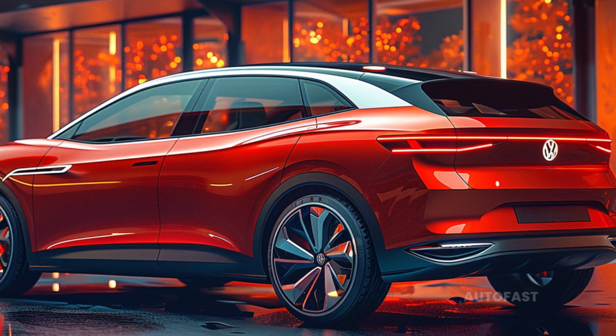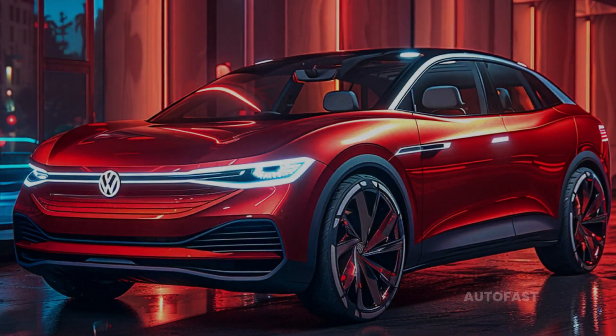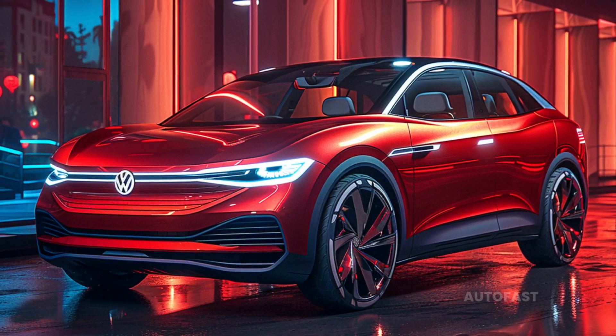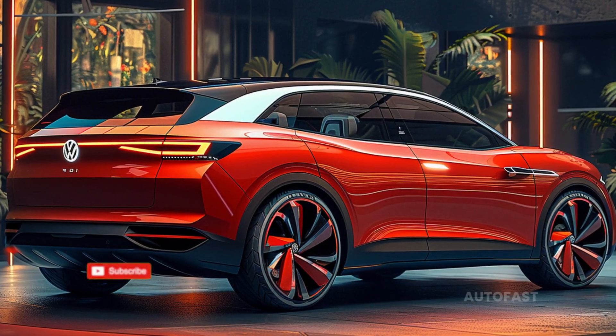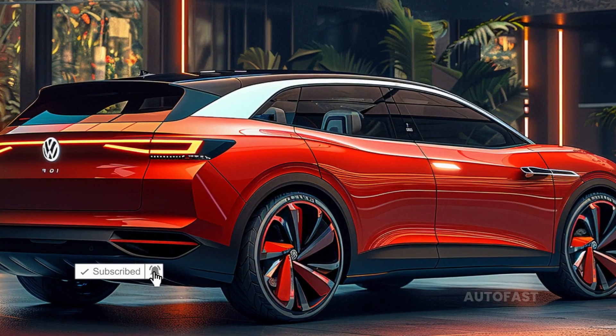The Volkswagen ID.8 2026 is anticipated to have a price range that falls anywhere between $45,000 and $55,000, with the precise amount being determined by the model that is chosen and the amenities that are optional. Along the same lines as the ID.4, the ID.8 will likewise be offered in three unique trim levels.